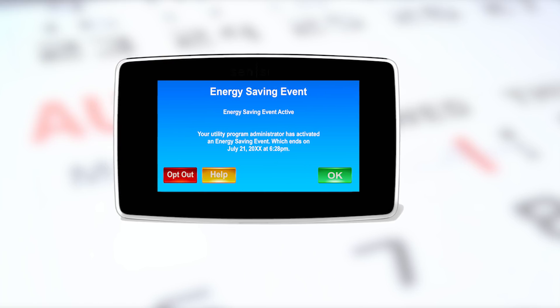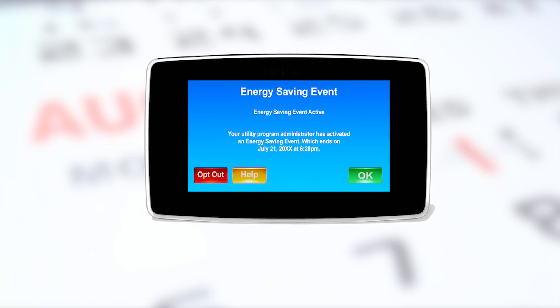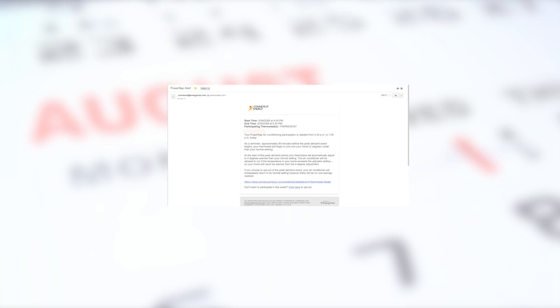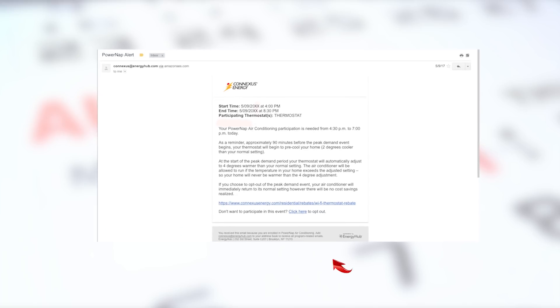Now here's the cool part. At any time during the event, you can choose to override the event. That's right, you've got complete control and can opt out for any reason.